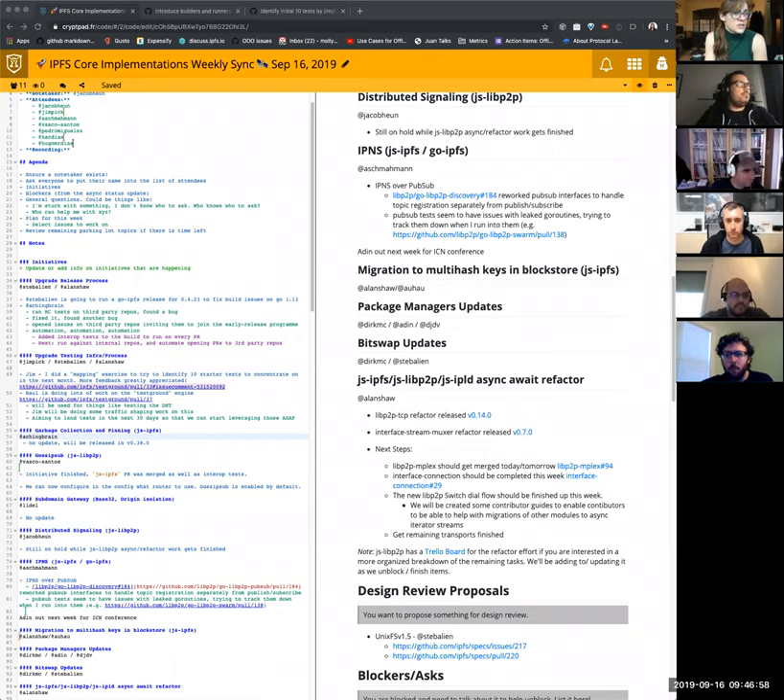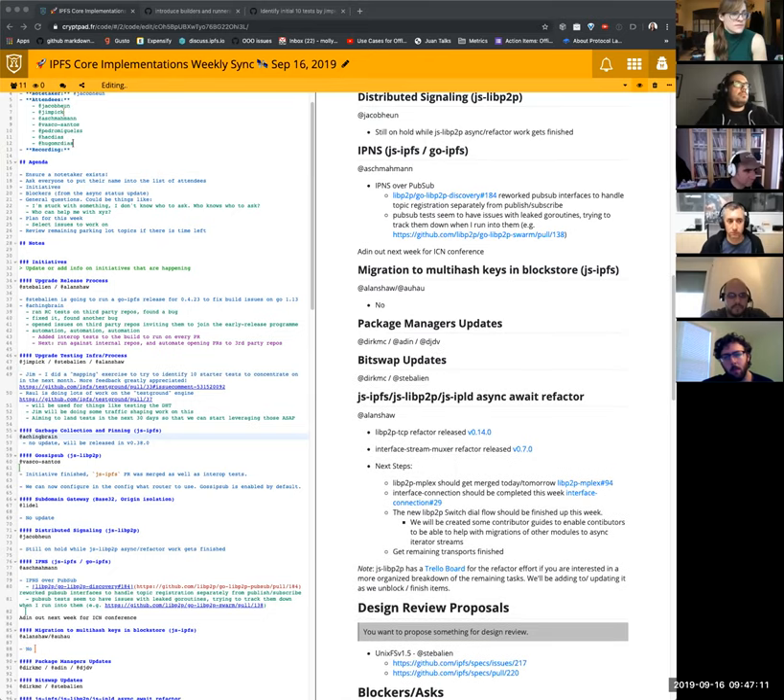Migration to multi-hash keys in block store. I do not see an Adam or an Alan on this call. Anyone know the latest status? Nope. Okay.